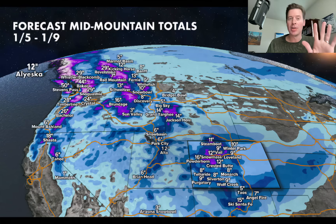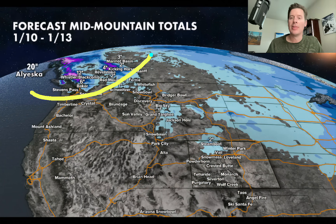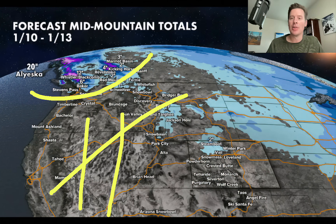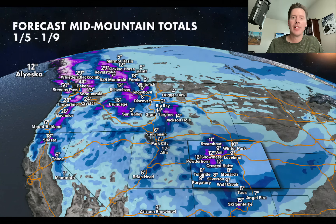Watch the transition — high pressure. Everything just totally dries out, and the storm track shifts big time up into Canada and Alaska. Very dry with high pressure across the west, January 10th to 13th. There you go: first period, then high pressure.